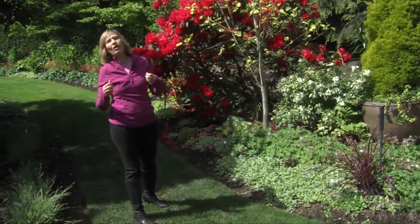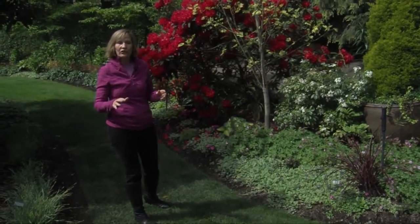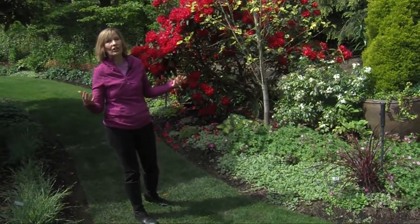Ground covers are hardy garden survivors that also keep out the weeds, shade the soil, and add color. Here are some of my favorite ground covers that are hard-working members of any garden.